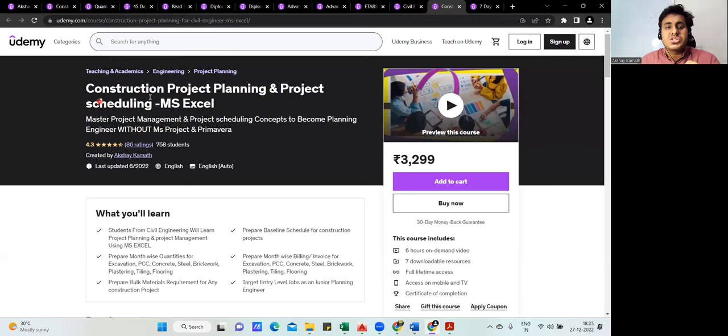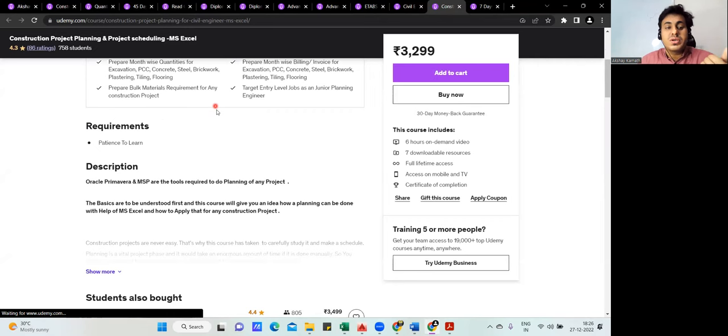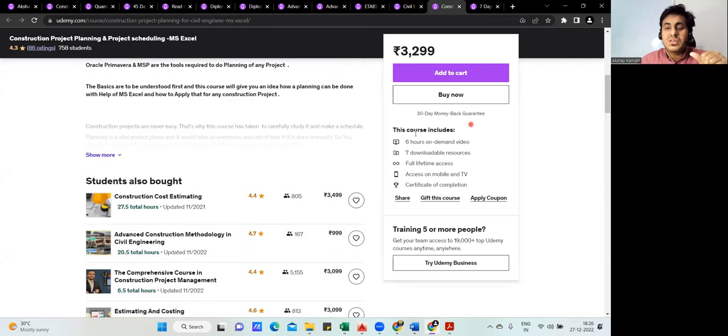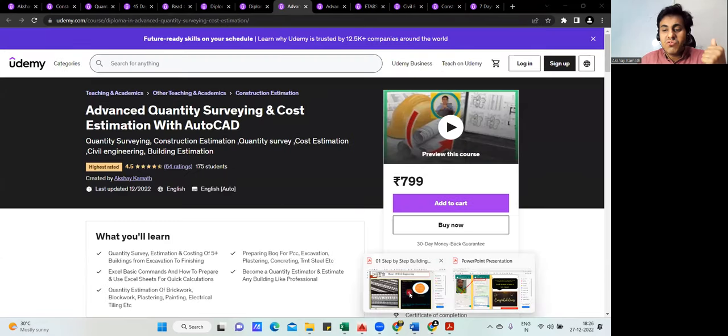There is also a course on 'Construction Project Planning and Scheduling' — a basic six-hour course where I teach you how to prepare a baseline schedule and find month-wise quantities.